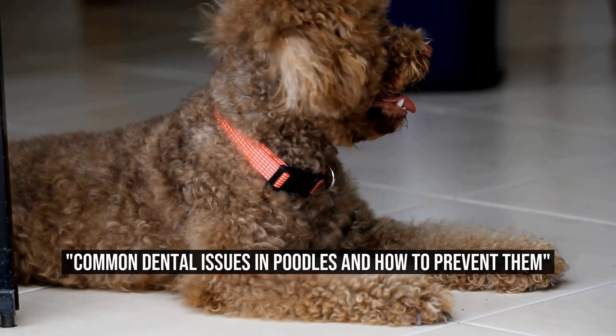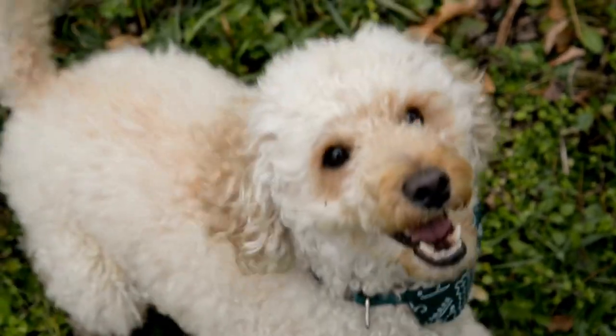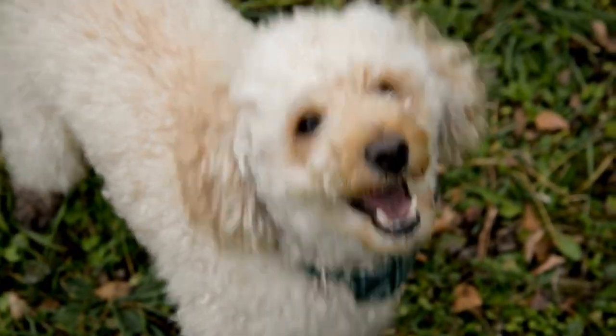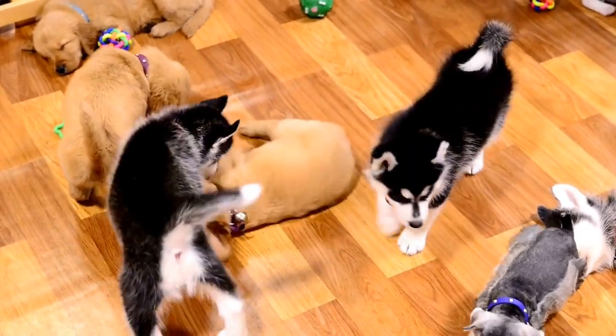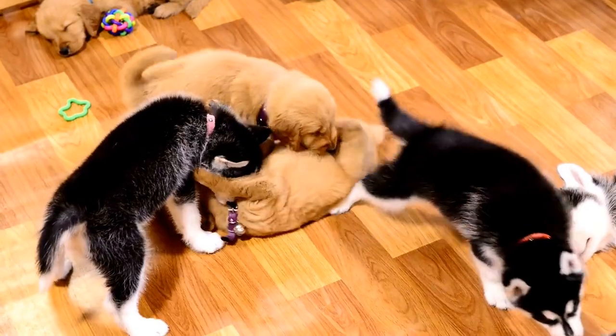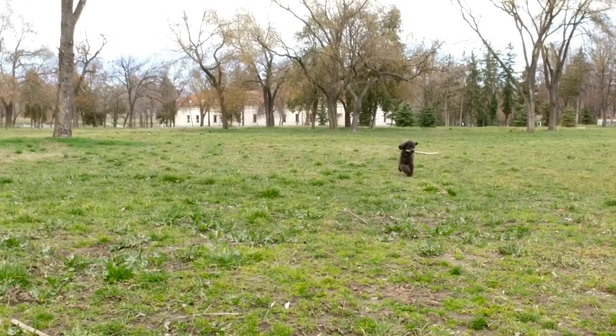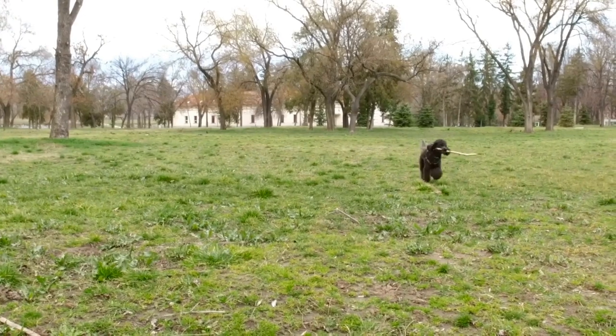Common Dental Issues in Poodles and How to Prevent Them. Poodles are a popular breed of dog known for their distinctive curly coat and elegant appearance. These intelligent and energetic dogs make great companions, but like all dogs, they are not immune to dental issues. In this article, we will explore some common dental problems that poodles often face.